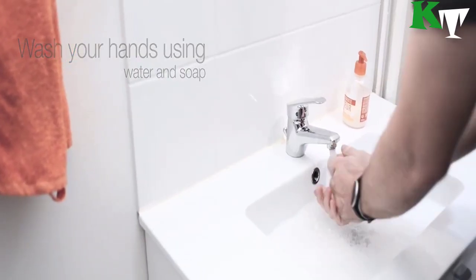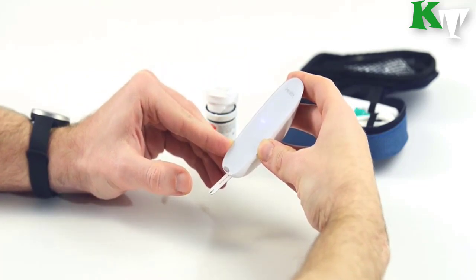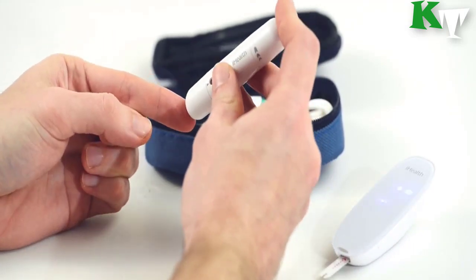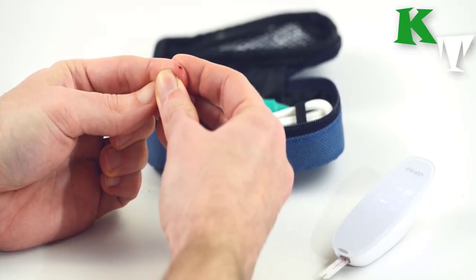Get your readings within five seconds and view them on the meter itself or on your mobile device. Tracking and managing your glucose readings is easy with the iHealth Smart Gluco app. With a simple tap on the app, you can record pre- and post-meal data, medications, fasting status, and any insulin dosages.